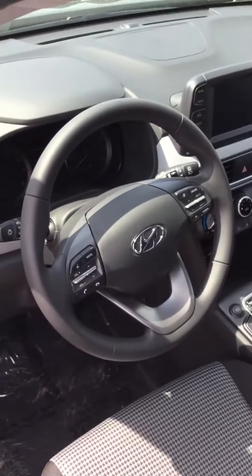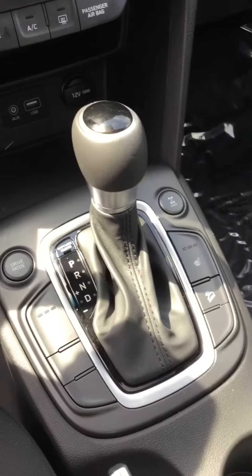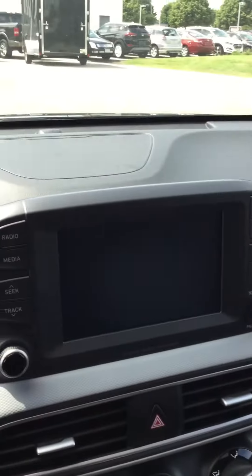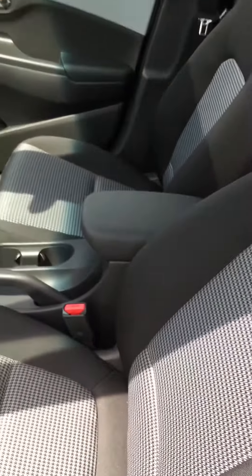Taking a look on the inside now, you can tell right off the bat it has the mounted steering wheel controls, heated seats, and a 7-inch touchscreen. Taking a look in the back — nice black and gray cloth interior.